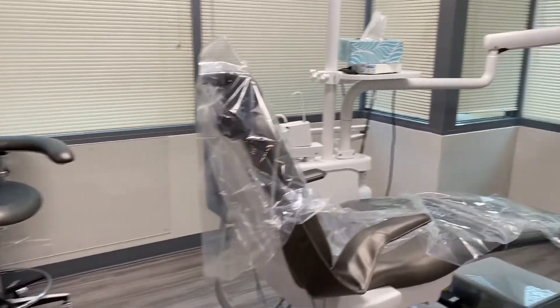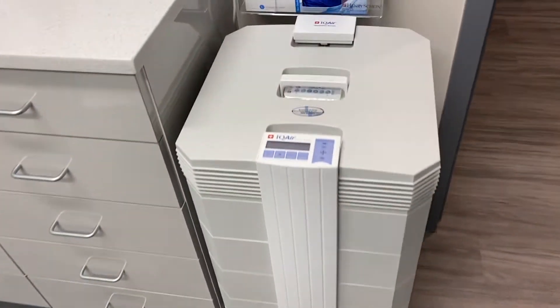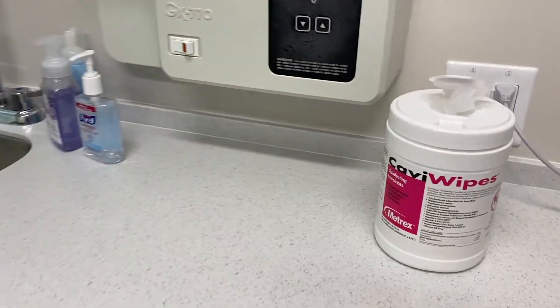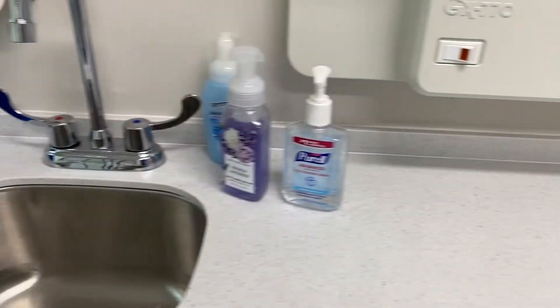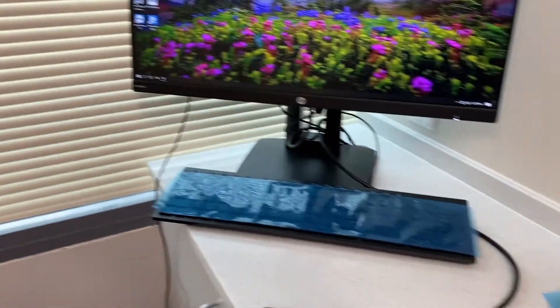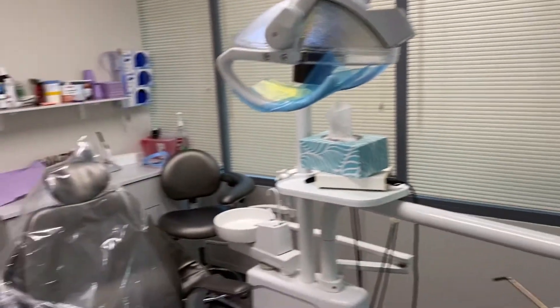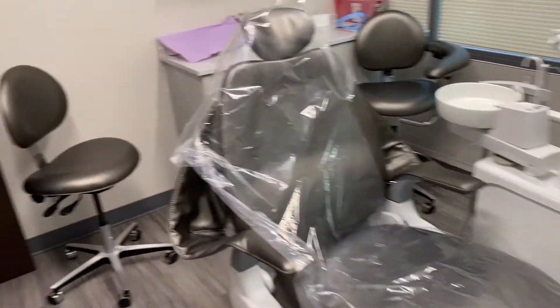From our HEPA air purifiers, which use advanced Swiss technology, to our antiviral and antibacterial wipes and sprays, we make sure to effectively disinfect all surfaces and remove airborne particles. As always, we continue to sterilize all necessary instruments. All staff members are in full personal protective equipment according to OSHA standards and following CDC guidelines.